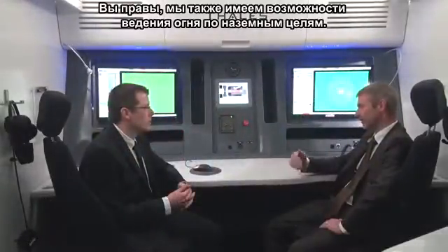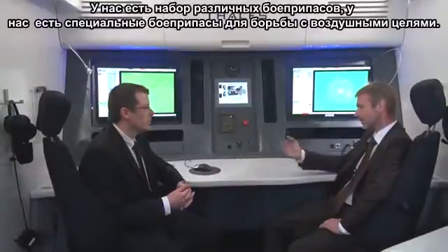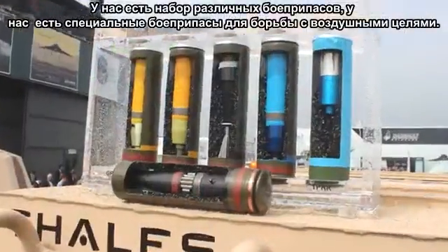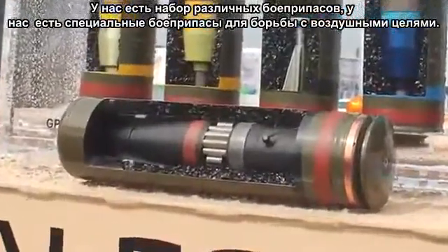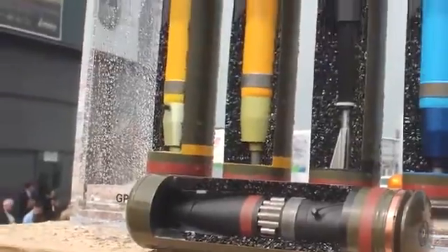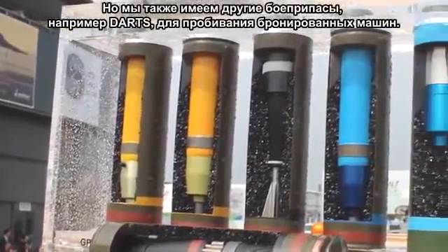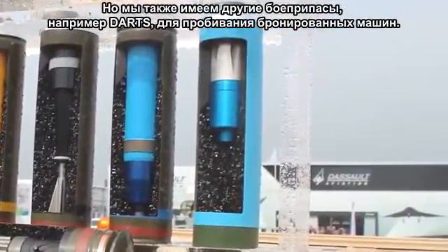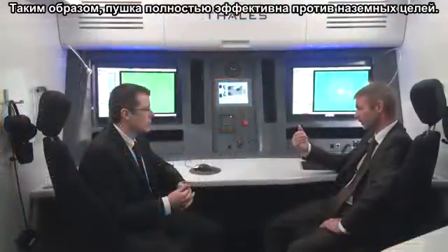We also have the capability to fire on ground targets. We have a set of different ammunition — we have an optimized air burst ammunition dedicated to air targets, but we also have other ammunition such as darts to penetrate armored vehicles. So the gun is fully operational also against ground targets.